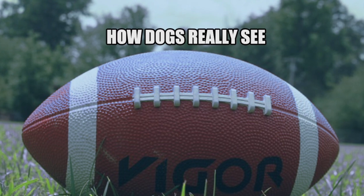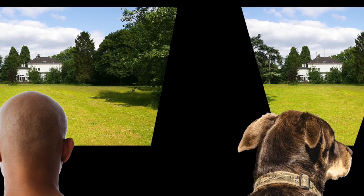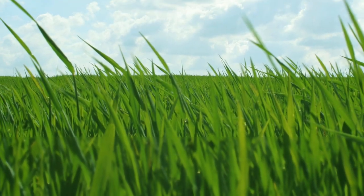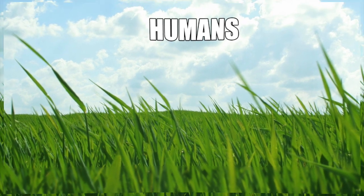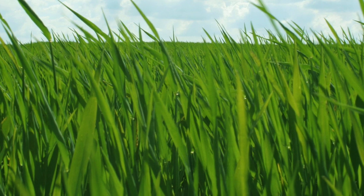Another weird thing about dog vision is that they can only see 60 degrees in front of them, while humans can see around 140 degrees. And if you put something really close to your eyes it goes blurry — well, dogs don't have that. Their eyes can focus on things very close to them, but not as far away as the human eye.